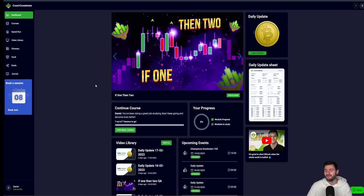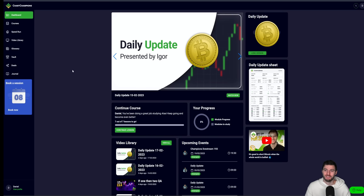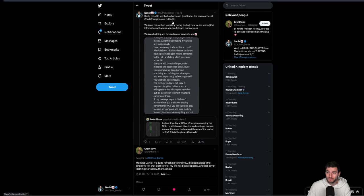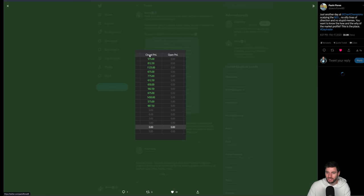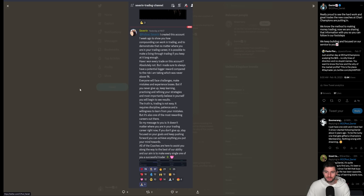For us, it's just keep focused on what we do, what we love. Ignore the noise, ignore the drama — we'll just keep showing you the results of what we do and keep focusing on helping you. I'm personally very proud to see the hard work and great trades the new coaches at Chart Champions are putting in. We know the method to making money in trading, and now we're sharing that information with you so you can follow in our footsteps. Shout out to the new coaches, Severin and Rivalry — look at that P&L — makes me proud to see traders able to make money trading.